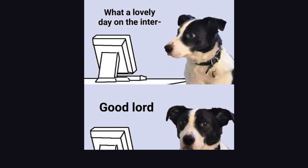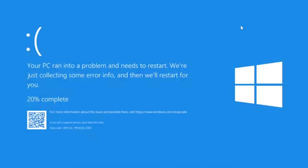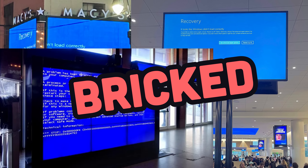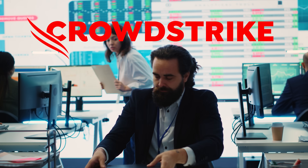If you woke up today, you should probably just go back to sleep, because your Windows work computer will likely have a blue screen of death. Millions, if not billions, of Windows computers got instabricked around the world, thanks to an update pushed by enterprise cybersecurity firm CrowdStrike.